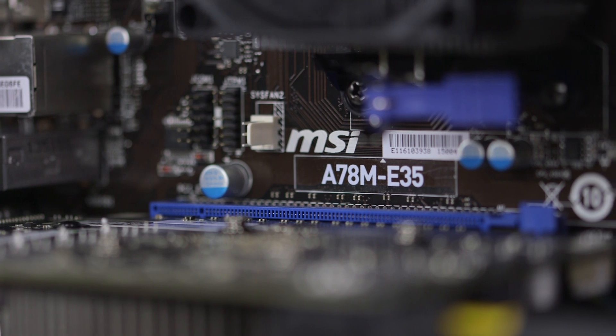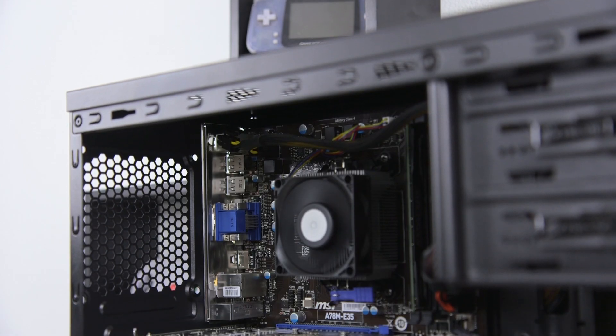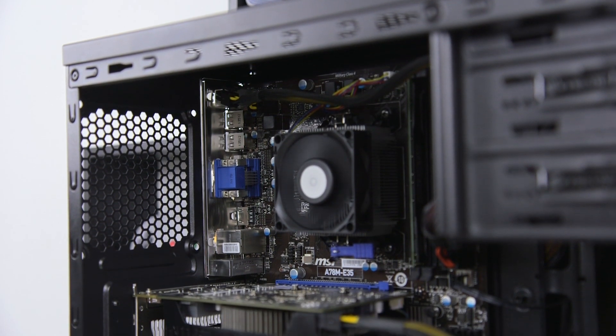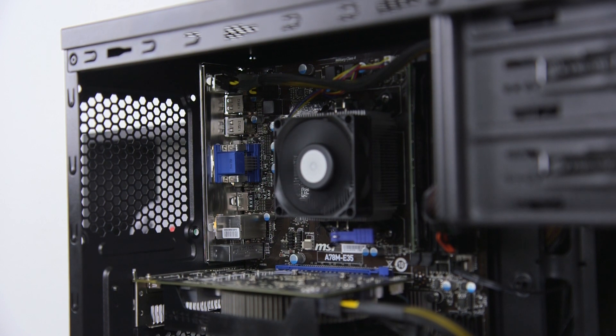Take a look at the motherboard and we've got an MSI A78M E35. This is another one of my go-to choices that accepts up to 16GB of RAM, has both USB 3.0 and SATA 3, along with support for Kaveri.